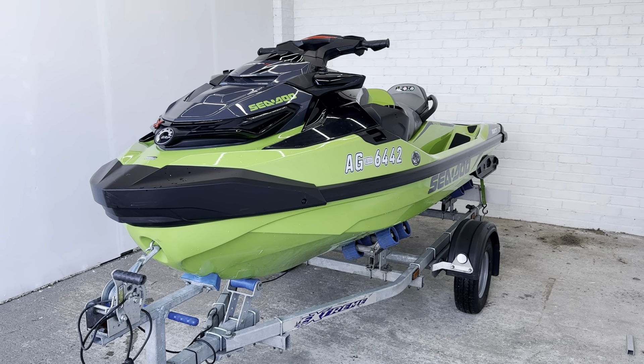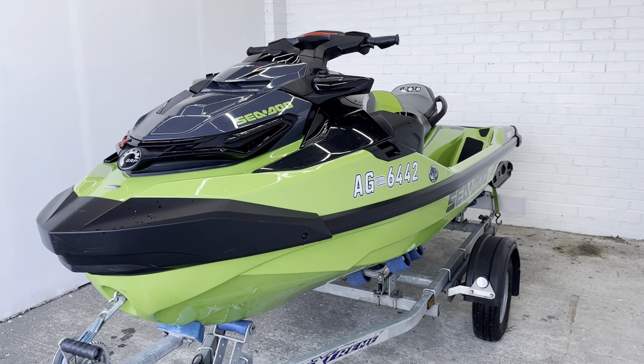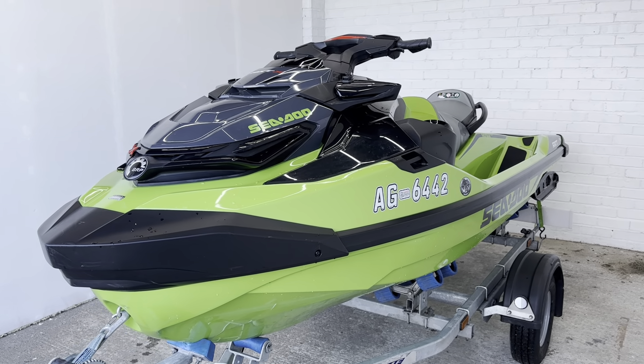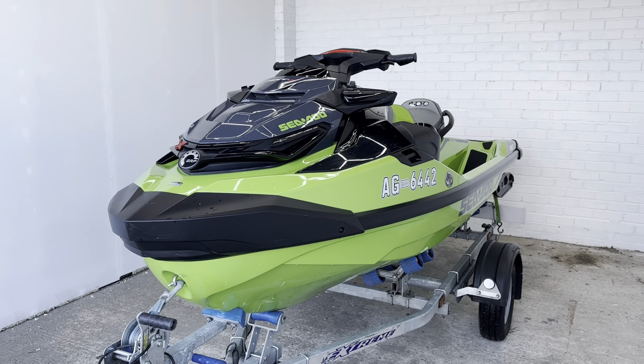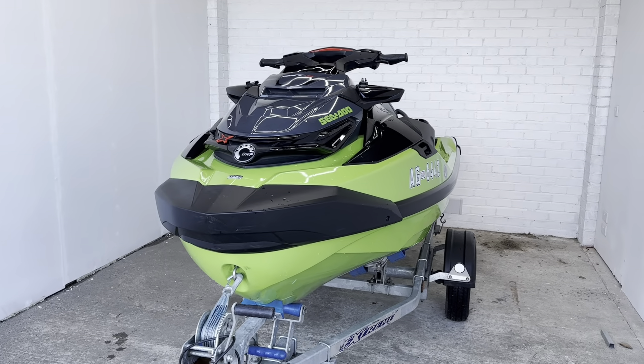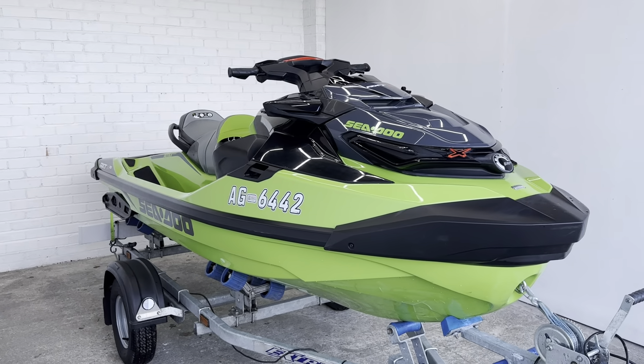Hey folks, it's Rich from Robert Owen Marine, and today we have a 2020 Seadoo RXT-X 300 RS. This is one of the most popular colours from the last few years — the green, black and grey looks absolutely stunning.